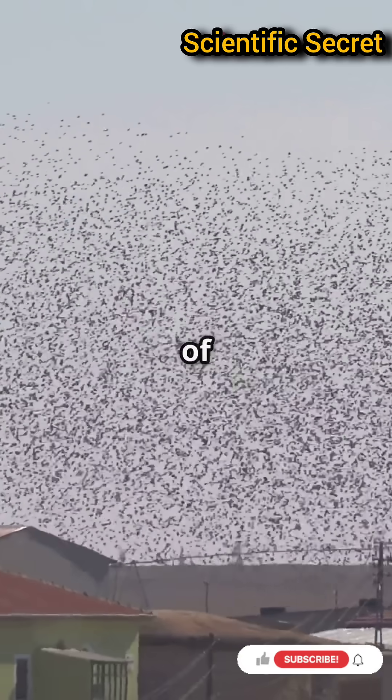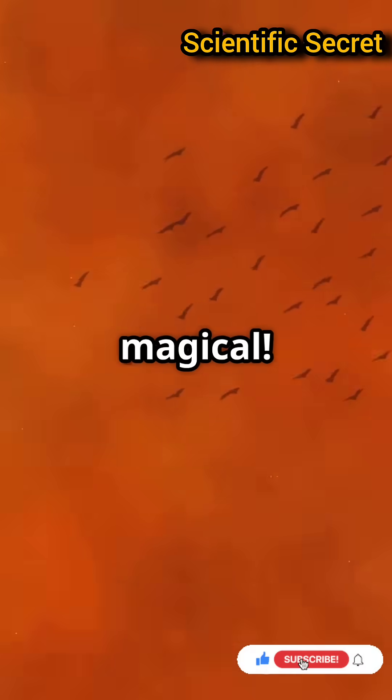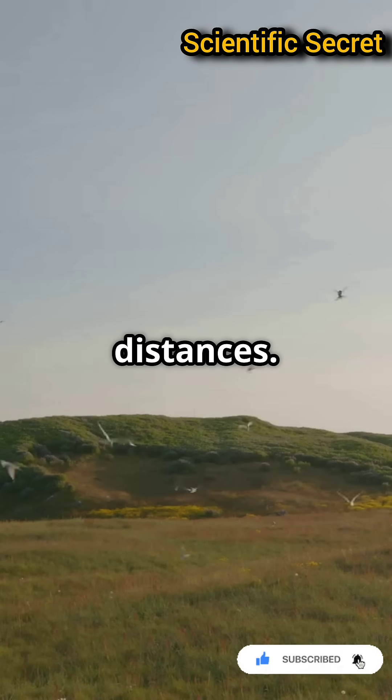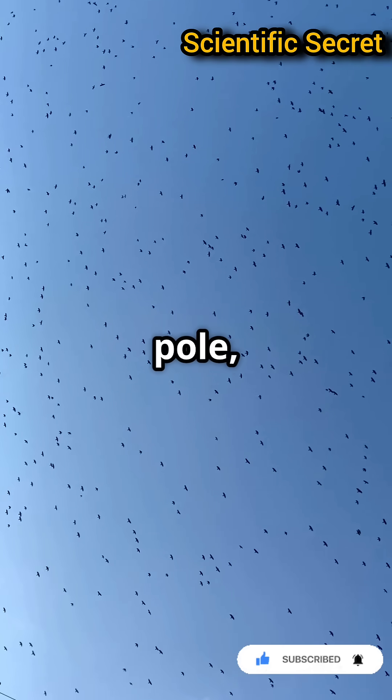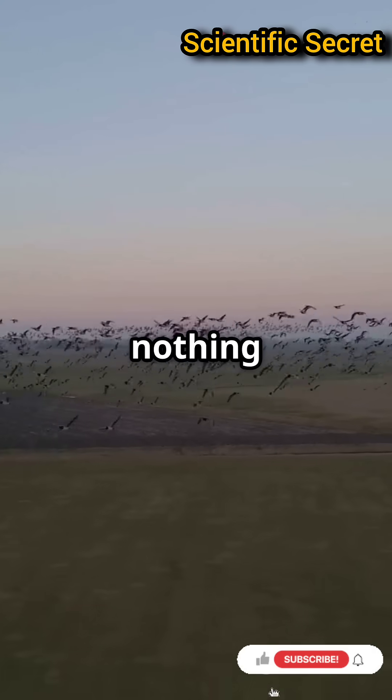Ever wondered how birds fly thousands of miles without getting lost? Each year, billions of birds travel incredible distances — from arctic terns flying pole to pole, to tiny warblers crossing continents. These journeys are nothing short of amazing.